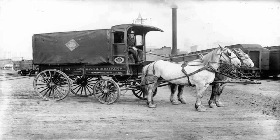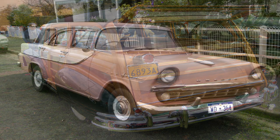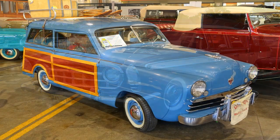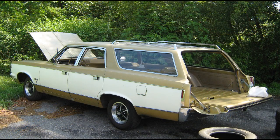From early beginnings as a wooden wagon used for transporting goods and passengers in the 19th century, to the refined and luxurious models of the 30s and 40s, to the iconic family vehicles of the 50s and 60s, the station wagon has been an enduring symbol of practicality and versatility. Let's explore the history of the station wagon, examining the features and designs that made it a beloved vehicle for generations of drivers.